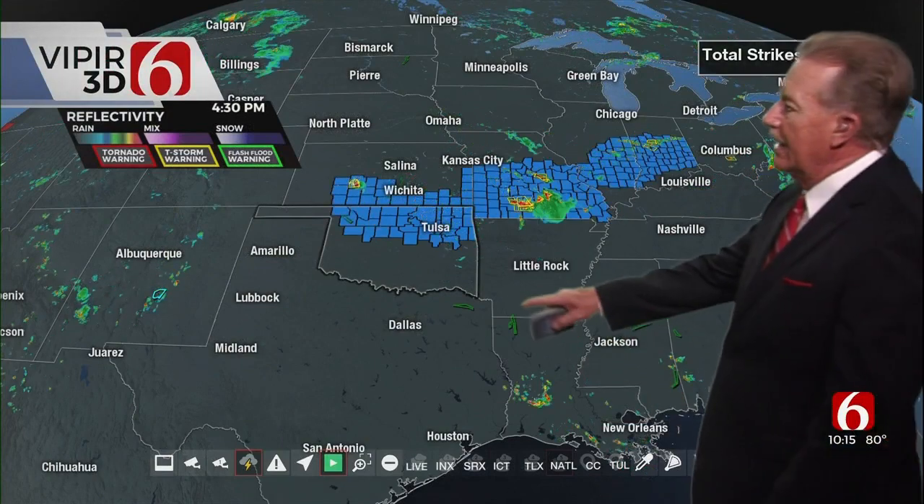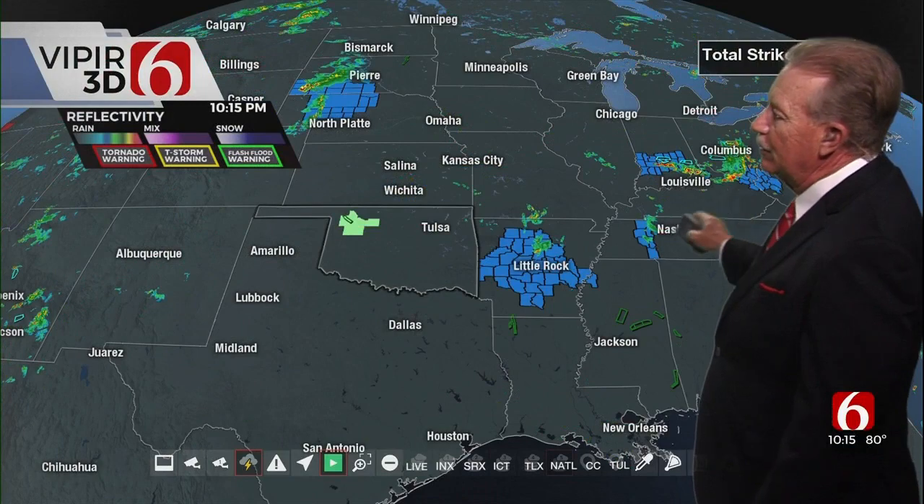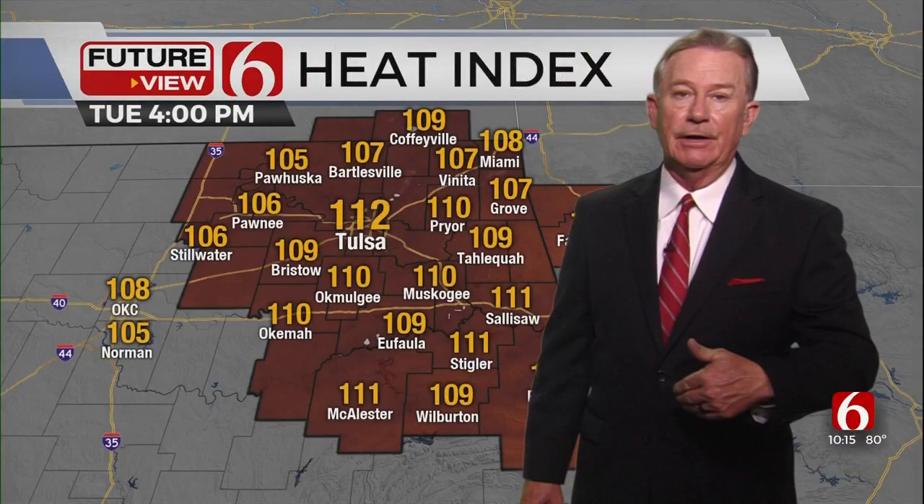As those storms marched to the southeast, they kind of died out. Then we had a few storms out west. Tonight, there are a few areas with isolated storms — not too much going on, but they're coming from the northwest, headed southeast.